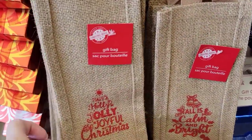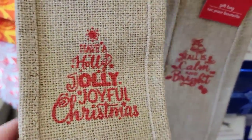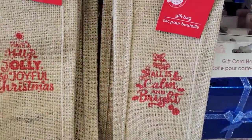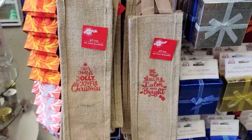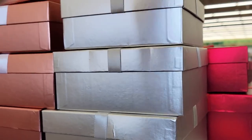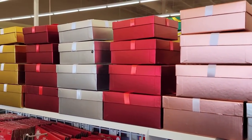Here we have the burlap gift bags by Christmas House. The amulet says 'Have a holly jolly joyful Christmas' and 'All is calm and bright.' They're getting out a lot of their gift boxes, but you can use these — they come in four different sizes. For any occasion you can personalize them, paint them, decorate them. Amazing.